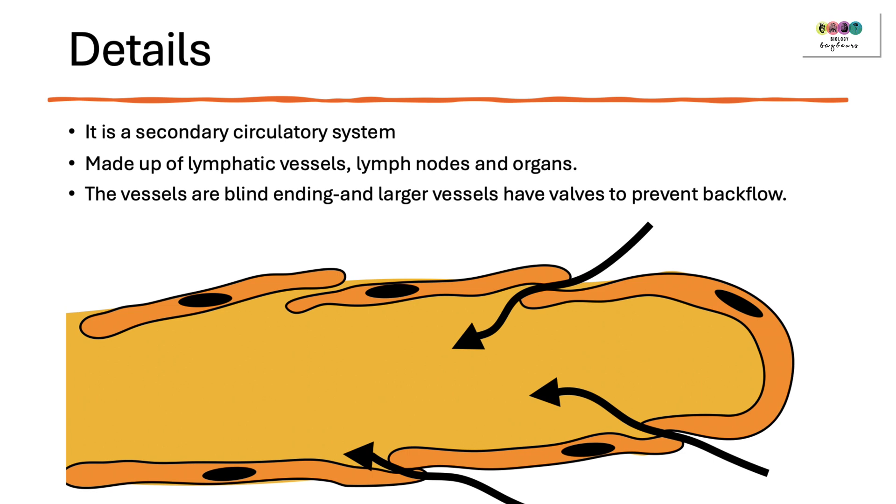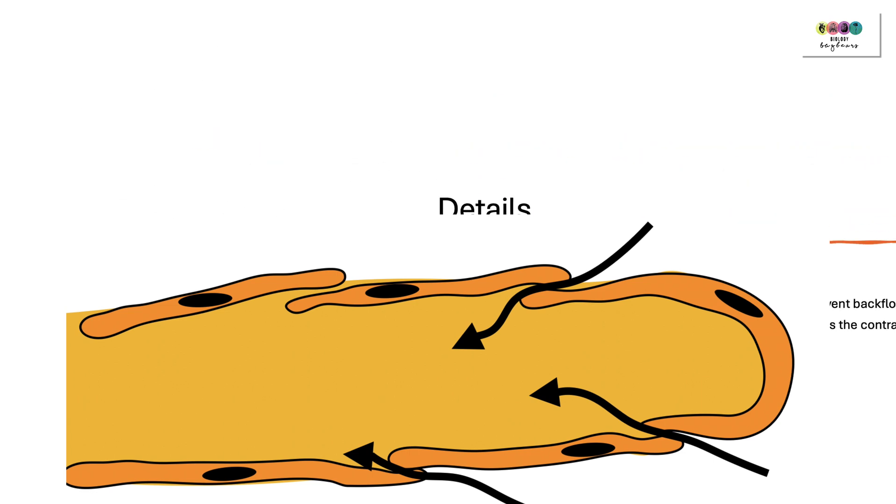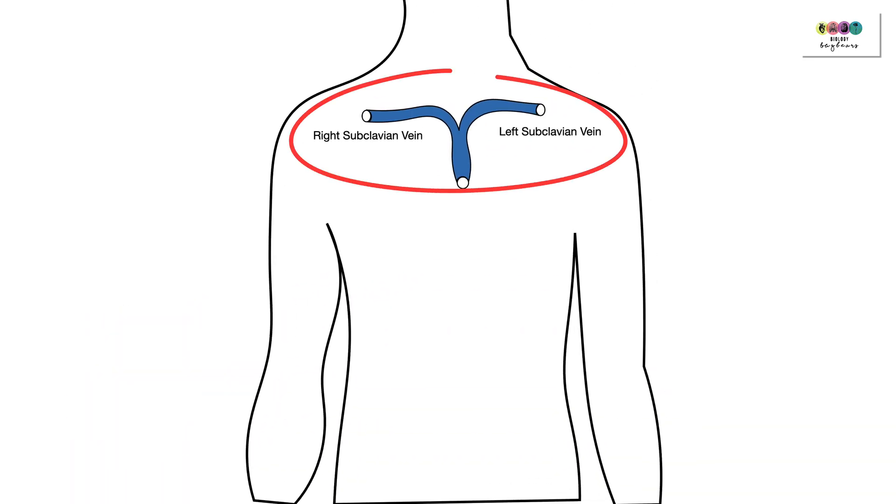The lymphatic vessels are blind ending, which means they have a dead end. Once any substance enters into a lymphatic vessel it's in there and there's no way out until you reach the subclavian veins at the base of the neck.